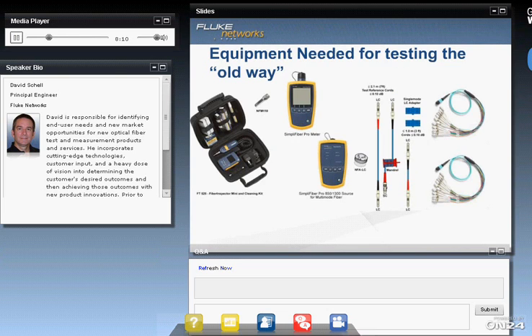All of this confusion can be mitigated with the right type of test equipment, and I want to show you how it's tested today — we'll call that the old way — and then show you the new way. The equipment needed for testing the old way includes a power meter, light source, cleaning equipment, breakout cables, various LC patch cords, and adapters. I'm going to run through this quickly because this is not the procedure I want you to remember — it's the old difficult way, but I want to give you an example of what it takes.